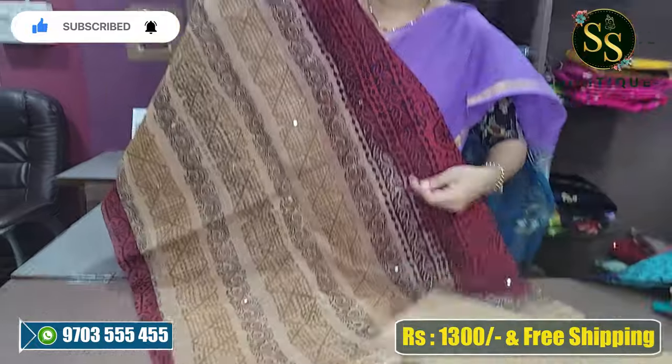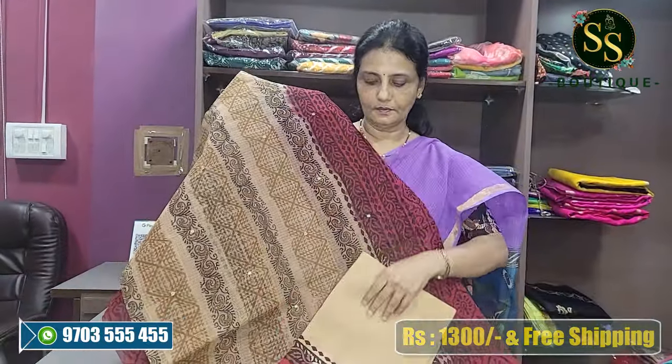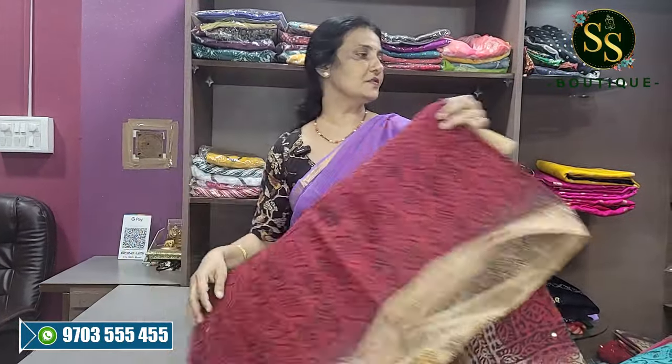For orders, please send a screenshot and WhatsApp us at 97033-15455. Please like, share, and subscribe. Thank you very much.